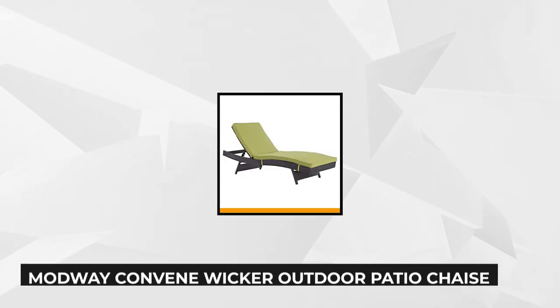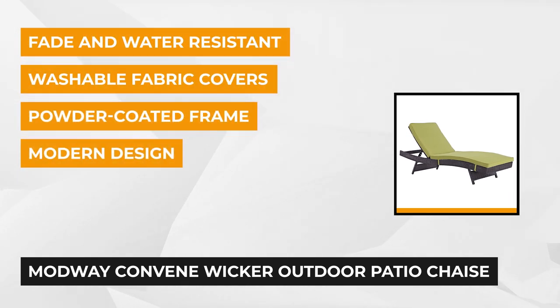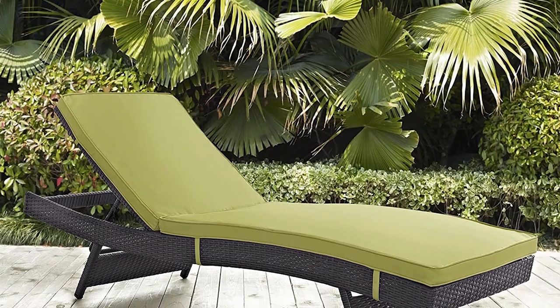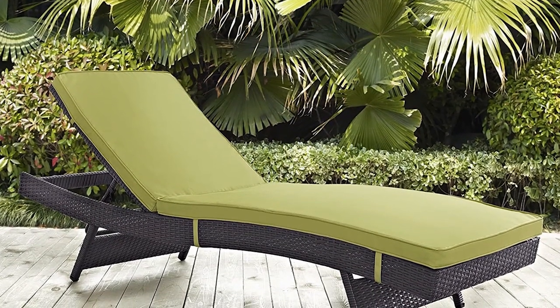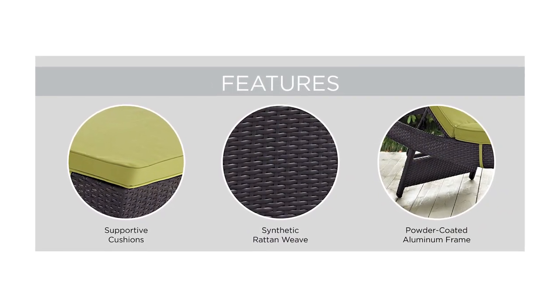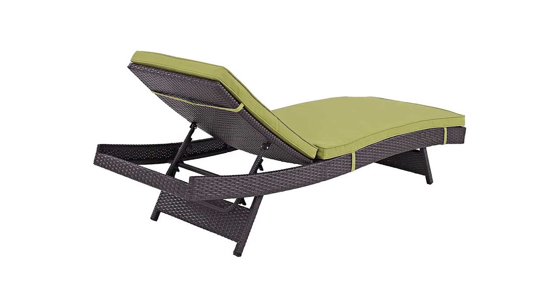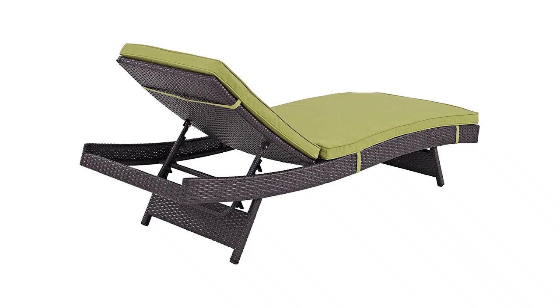At number three is the Convene Wicker Outdoor Patio Chaise Lounge from Modway. This outdoor chaise lounge will enhance the appearance of your patio, backyard, or poolside with its contemporary modern design, clean lines, and sleek profile. Make your outdoor space look more like a resort with its durable, powder-coated aluminum frame and woven synthetic rattan, great for both entertainment and relaxation. The espresso brown synthetic rattan is water and UV resistant for longer years of use, and the aluminum frame makes it lighter and easy to move without worry of rust spots on the pool deck.